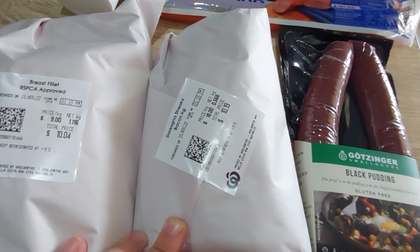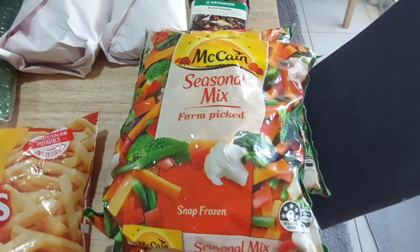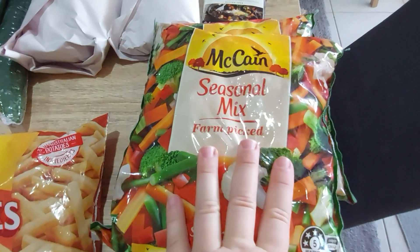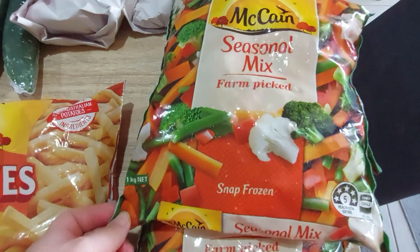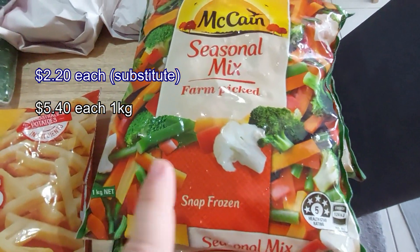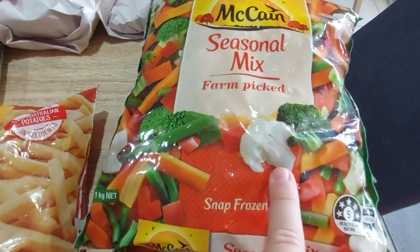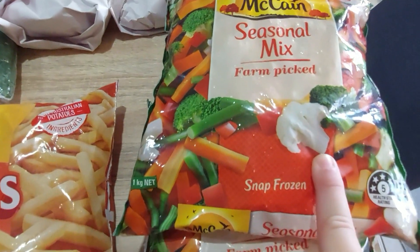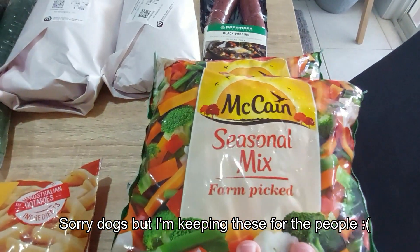These were a substitute for my normal dog-standard diced frozen veggies for the dogs' dinner. Fancy veggies coming their way — it's a seasonal mix with capsicum, cauliflower, broccoli, beans, and carrot. No corn in there, which is good because the corn just goes straight through them.